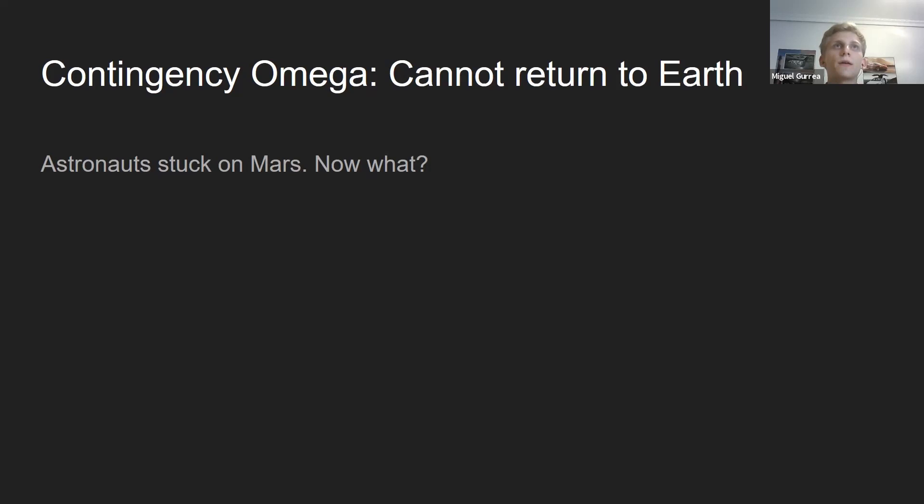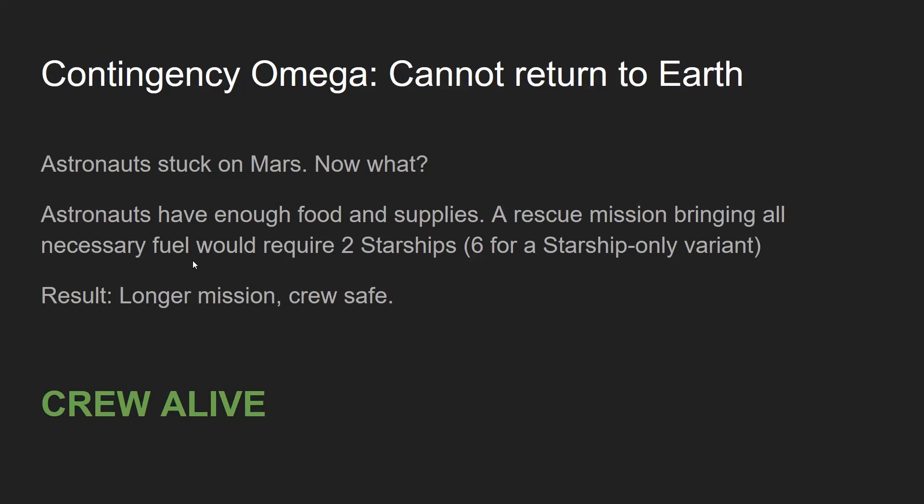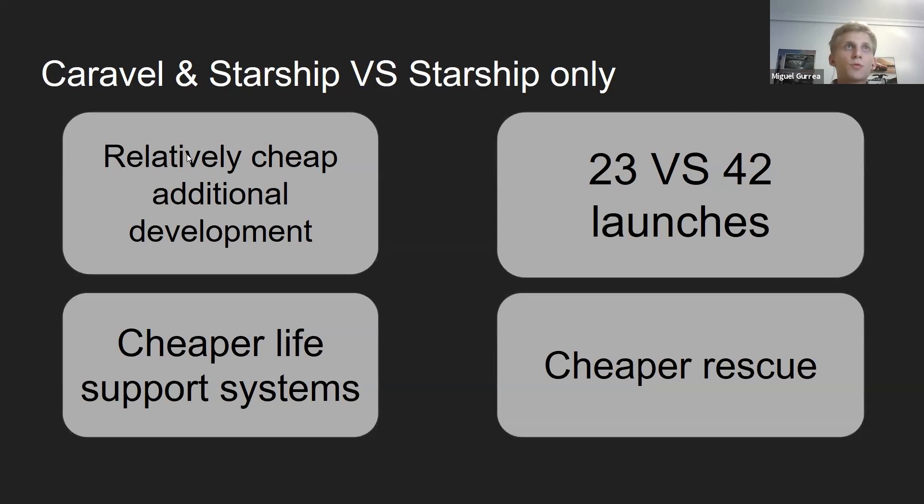But what if there's just no way and they're stuck on Mars? A rescue mission with the entire field could be launched with two Starships, or six for a Starship-only variant. Comparing the Caravol and Starship-only alternatives: development cost of the Caravol is relatively cheap because it uses the same engines, same material, and same heat shield technology — just smaller scale. 23 versus 42 launches is something to consider. Life support systems for a smaller ship are a lot less expensive, not only for development but also every time you launch. And a cheaper and safer rescue mission.